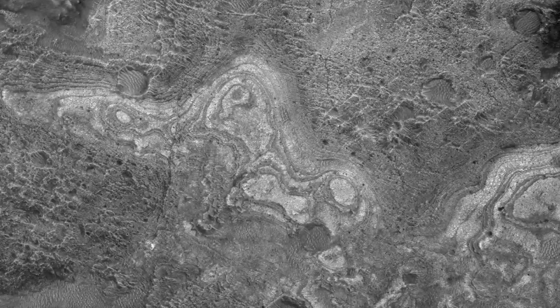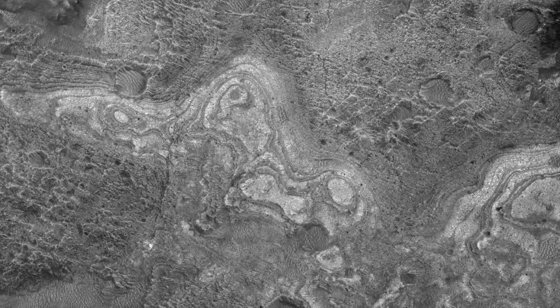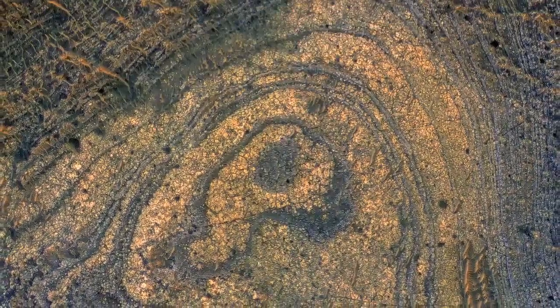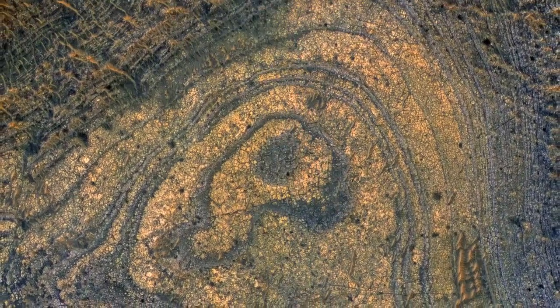The Neely-Fosse region contains some of the best exposures of ancient bedrock on Mars. Ancient bedrock can be tilted, folded, and generally complicated and difficult to understand.